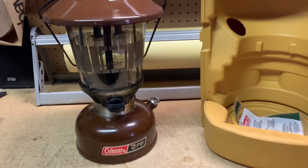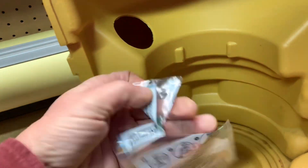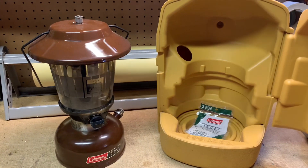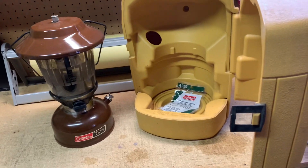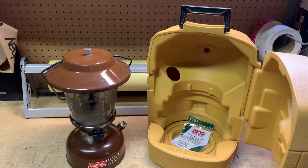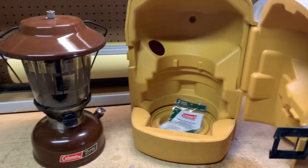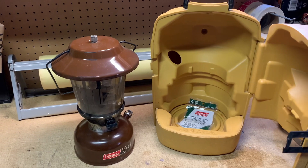This is a Coleman lantern — it's a double mantle, model 275. I had to replace one of the mantle wicks, which you can just buy at hardware stores, and I included the extra one. I took pictures of this after I lit it up — these are pretty cool. I've had this for a long time and it comes with its clamshell case as well. I had been holding on to it because they didn't seem to be going for much, but perhaps with recent things going on, more people are looking for this kind of primitive lighting apparatus. I even put 'prepper' in as one of my keywords. This sold for $130.